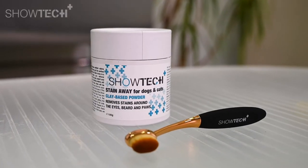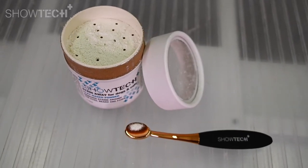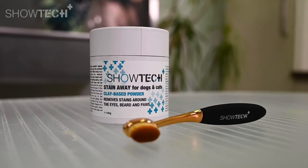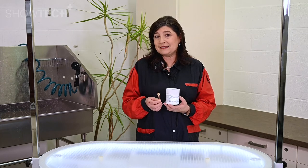As I said before, I'm here to introduce you to a product — a natural product that can help your pet to fight the tear stains. I'm very proud to speak about the Showtech Plus Stain Away, because this is a natural product based on clay powder. Clay purifies, protects, and absorbs the acid from the stains.